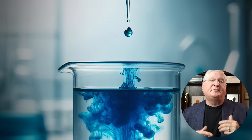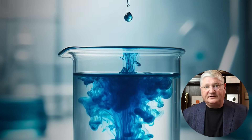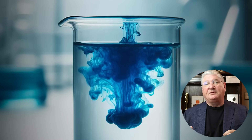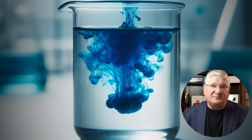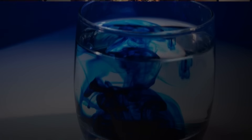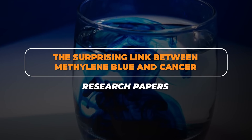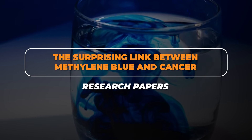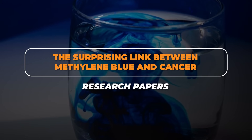Since we did some content on the drug slash potential supplement methylene blue, we've probably gotten at least hundreds, if not over a thousand questions and comments about it. So here we go with some of those questions answered. In this section, what I want to talk about is the relationship of the potential use of the oldest synthetic drug, methylene blue, and its potentials for cancer treatment.